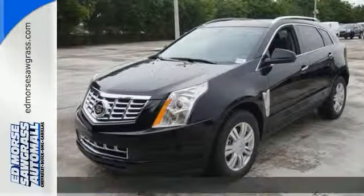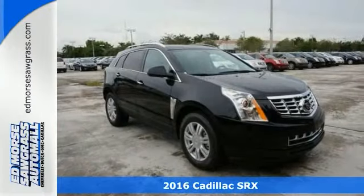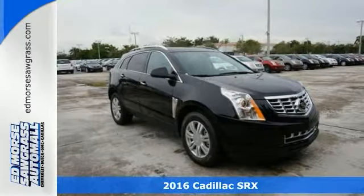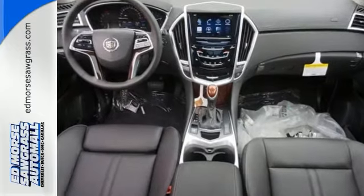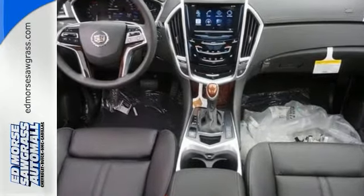Here's a 2016 Cadillac SRX Luxury Collection. This vehicle has a lot to offer, including a panoramic sunroof, touch screen display, and a multifunction steering wheel.